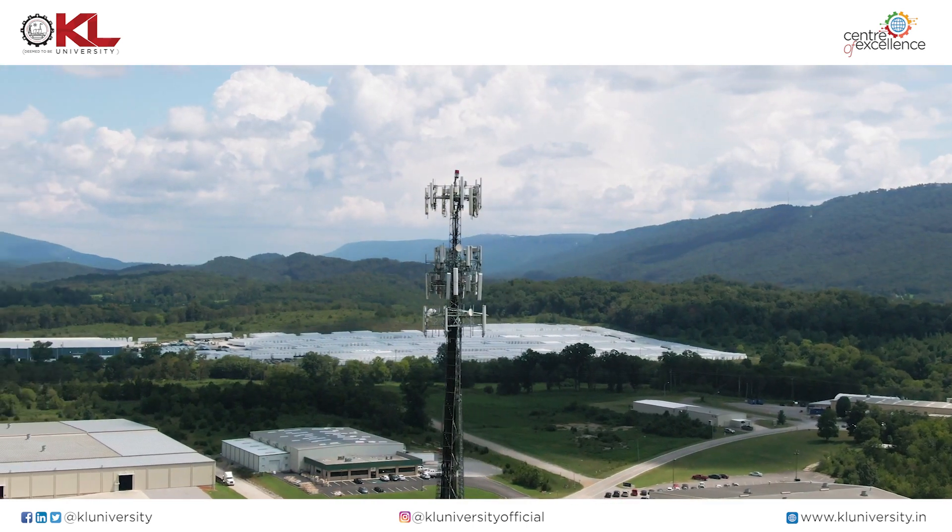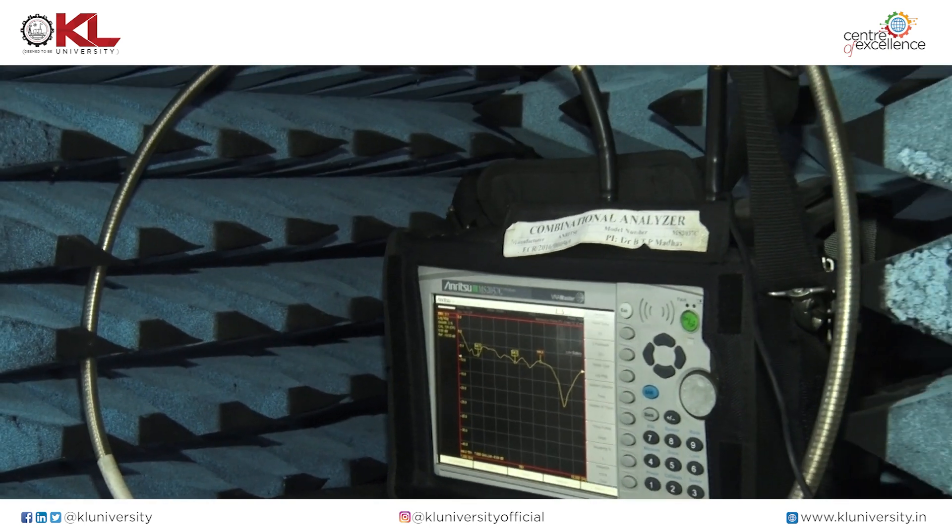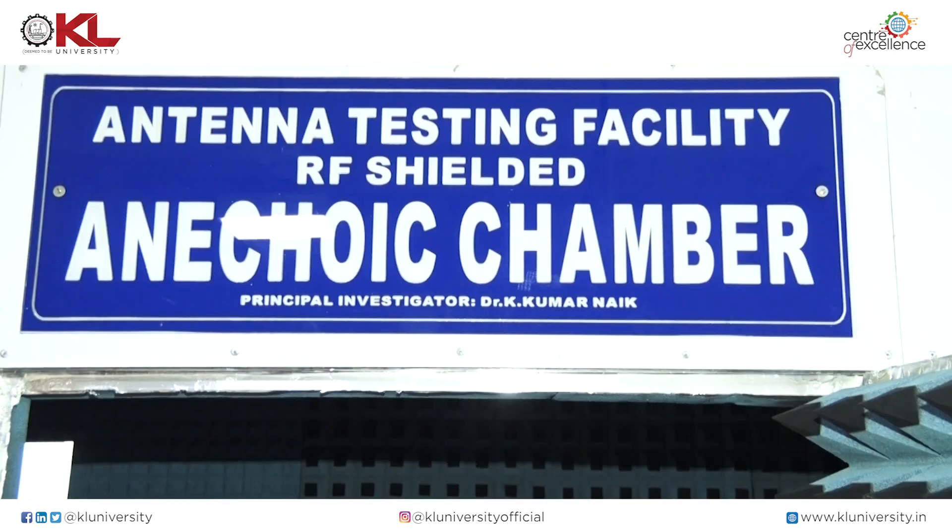Among those projects, the main projects are vehicular communication related antennas, which will be used in vehicles. Another project we received from SERB — that is medical communication related antennas. In that project, we mainly focus on the design and development of RF MEMS based, reconfigurable based, and metamaterial based antennas for medical and communication purposes, from simulation to fabrication to testing.